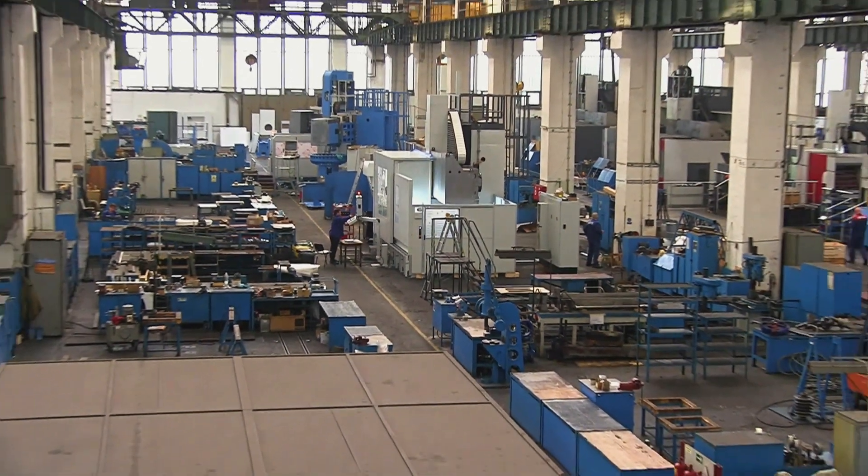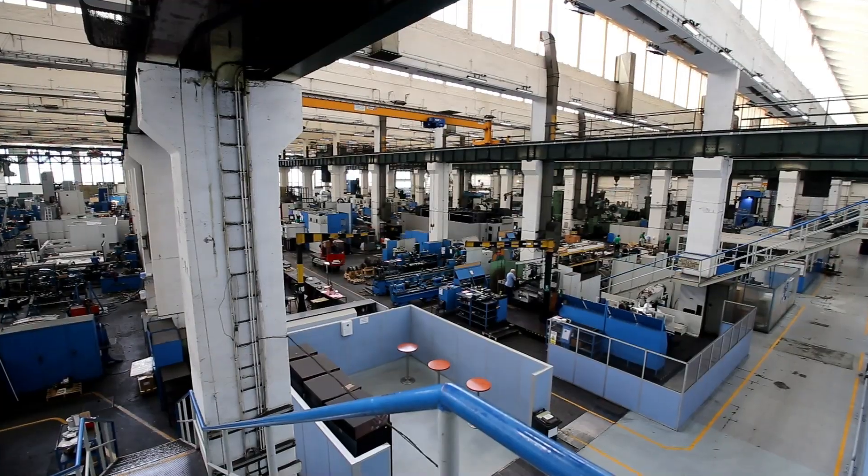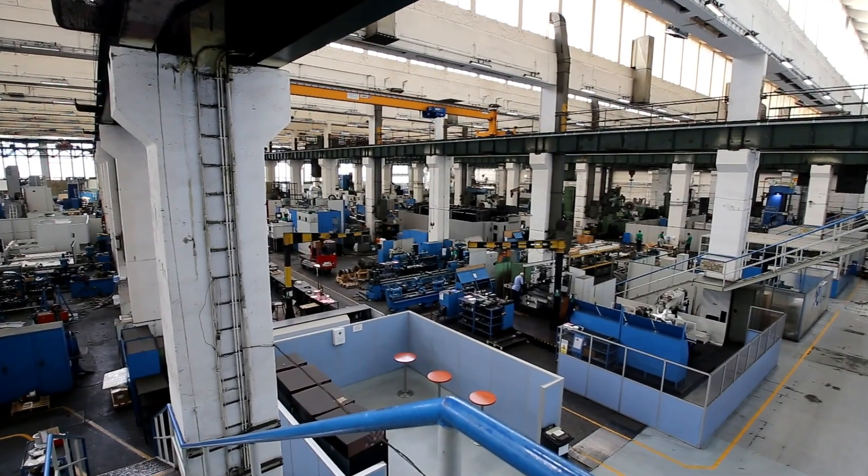Our company TOS Hulin has been a designer and manufacturer of machine tools for several decades. We have installed our machines in more than 70 countries around the world. We are one of the world's leaders in designing and manufacturing technologically advanced multifunctional CNC machining centers for large workpieces.